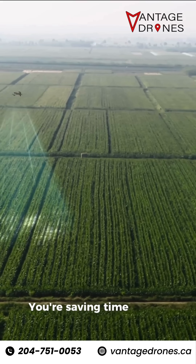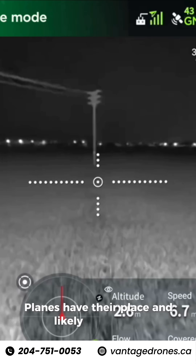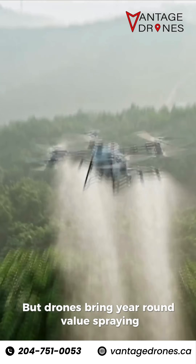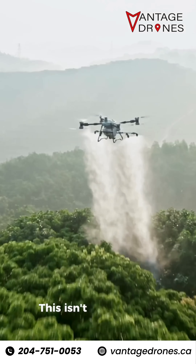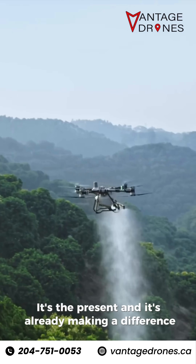You're saving time, money, and resources. Planes have their place and likely always will, but drones bring year-round value — spraying, monitoring, mapping, and more — all with unmatched precision and flexibility. This isn't the future of farming. It's the present, and it's already making a difference.